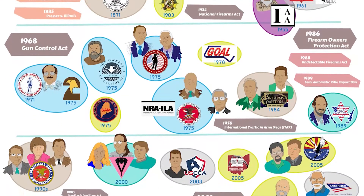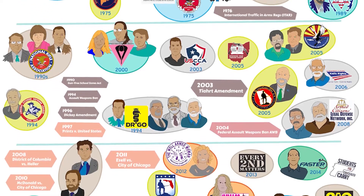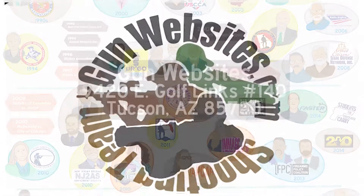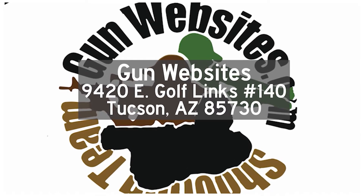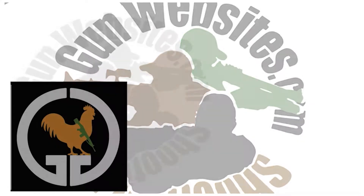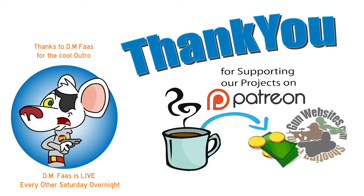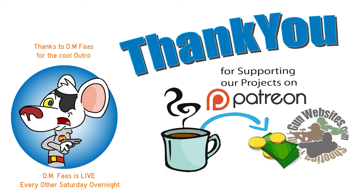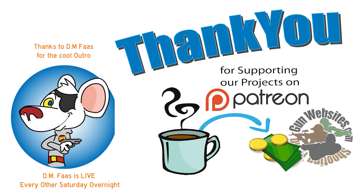Let us know what you think - we'll be watching the comments wherever you find the video, over on gunstreamer.com or on guntube.org. Thank you for supporting our projects. If you'd like to buy us a cup of coffee, check out our Patreon channel. The guys and gals of gunwebsites.com encourages you to take a CCW class every year, practice at least once a month, and carry every day. Thank you for watching gunwebsites.com.